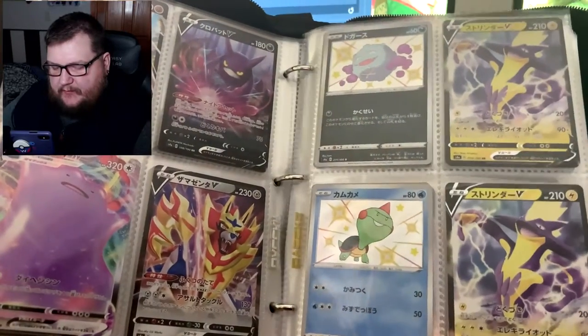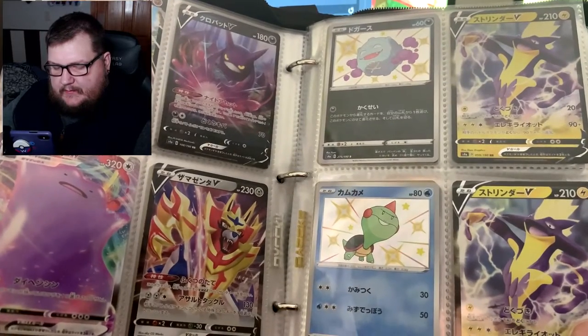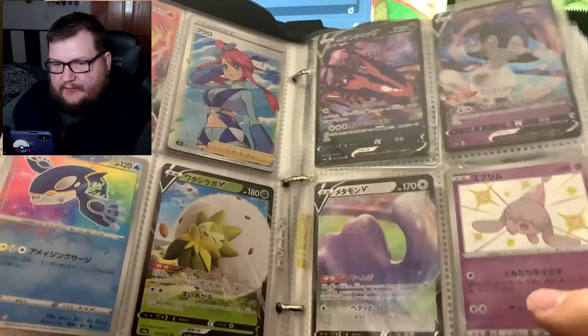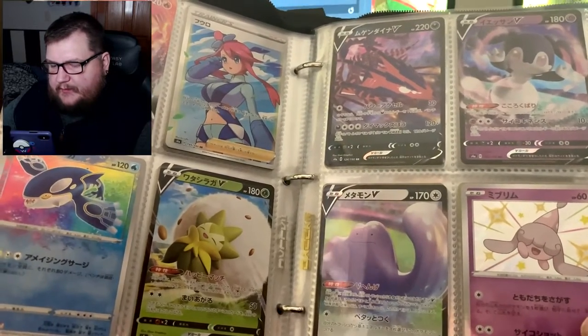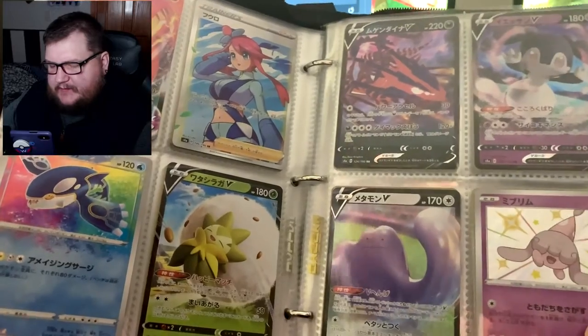We got those Amazing Rares, which I think are going to be very collectible later on. We got a Skyla — Skyla is awesome.